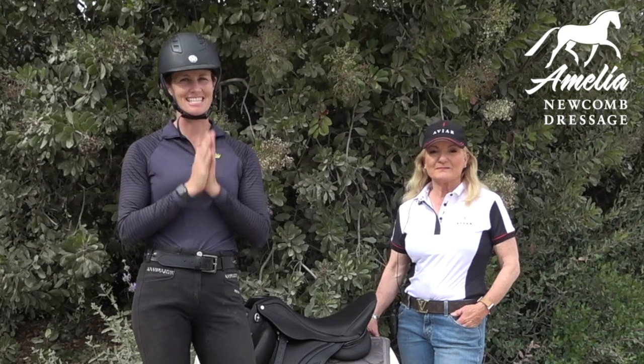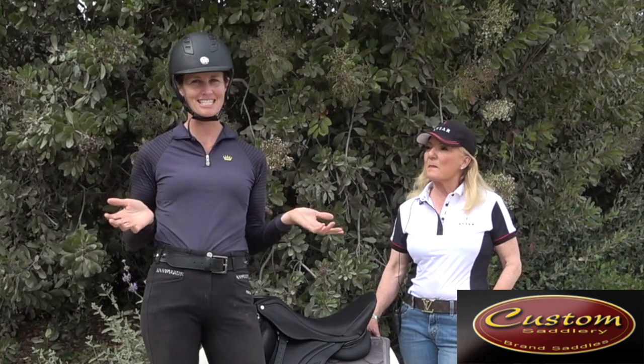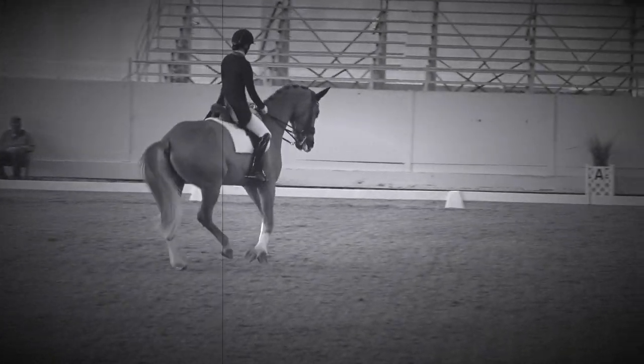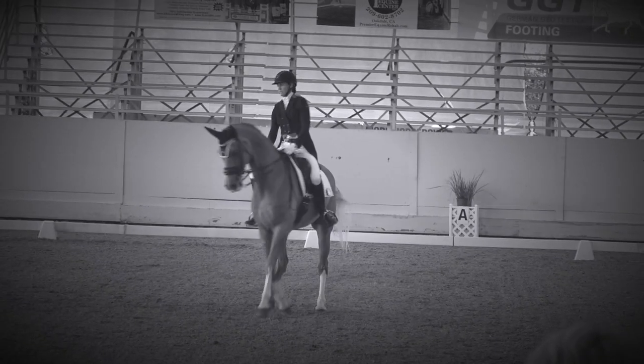Hello everyone. I wanted to talk to you about saddle fit and rider position. I'm here with Sarah from Custom Saddlery and also Aviare — she does all of my saddles. I ride Harvey in the Aviare, and Kensington is in one of the custom saddles. Do you want to tell us a little bit about why your saddle is so important for your position?